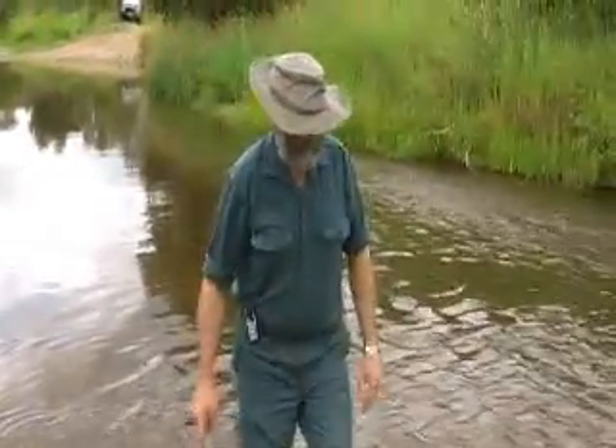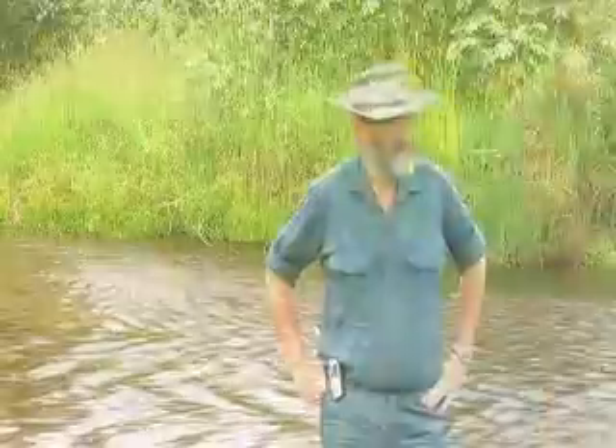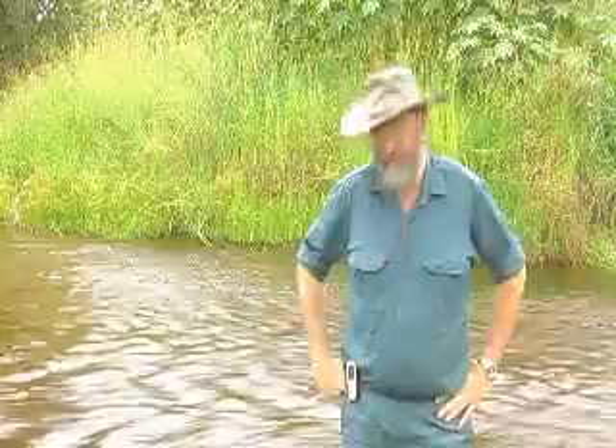Six centimeters — that'll do, just to give an idea of the depth. Today we're in the middle of January and I'm standing at Traveston Crossing. This is Traveston Crossing itself, and this is the site of the proposed dam. I'm just trying to give an idea of the sort of flows that are in the river just here.